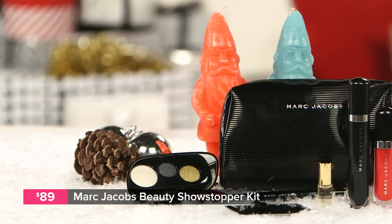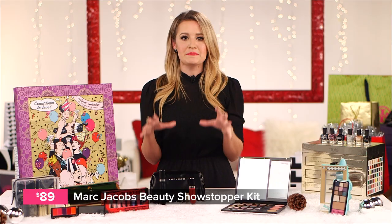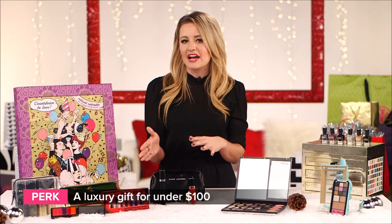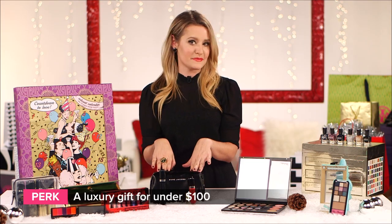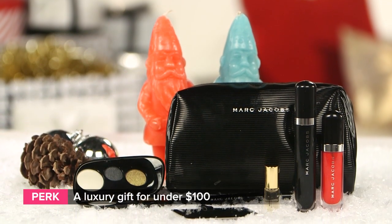We went absolutely mad for Marc Jacobs Beauty when it debuted back in August, and for the holidays he's come out with a special limited edition set of seven of his essentials, including his Lip Vinyl and his Lash Lifter Gel Mascara. Plus, it comes in a bag designed by Marc himself, and if you really want something luxe for under $100, this set is it.